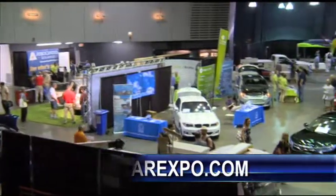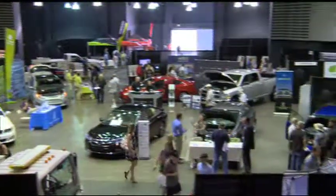From the 7th Annual Alt Car Expo, for Santa Monica Update, I'm Ned Rolsmart.